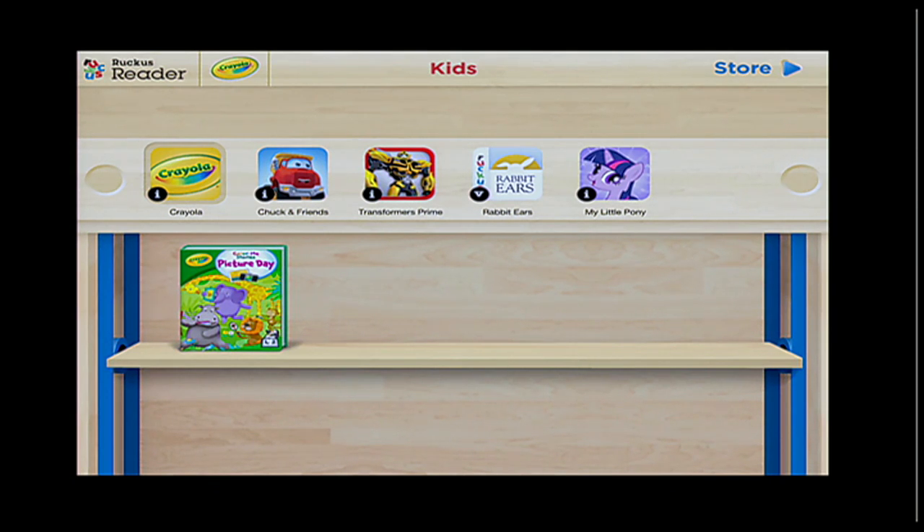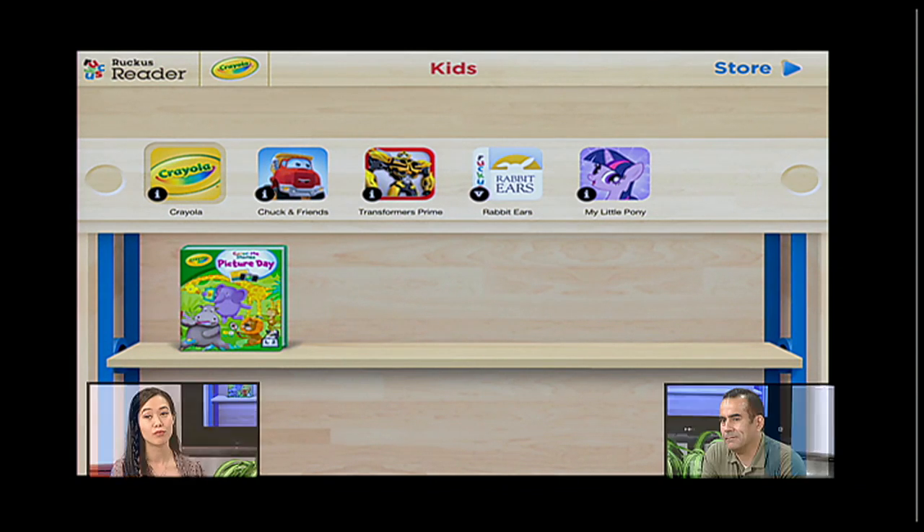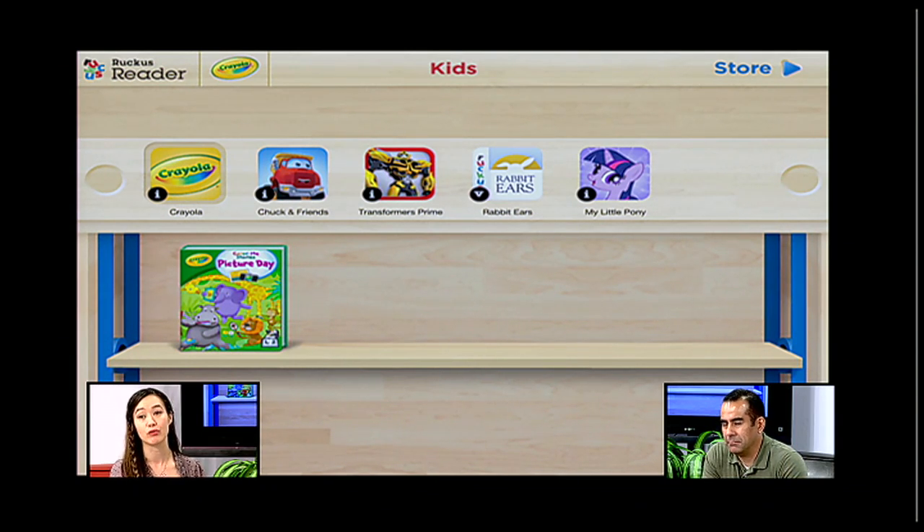We have a bookshelf for your students with the one free book, so they're not going to be tempted to click on other books. You'll notice that book is called Picture Day, and on the bottom right of that book it says L2, Level 2, for your beginning readers. If it had said L1, it would be for your emerging readers, and L3 would be for your independent readers. I'm going to go ahead and click on the book to read it.